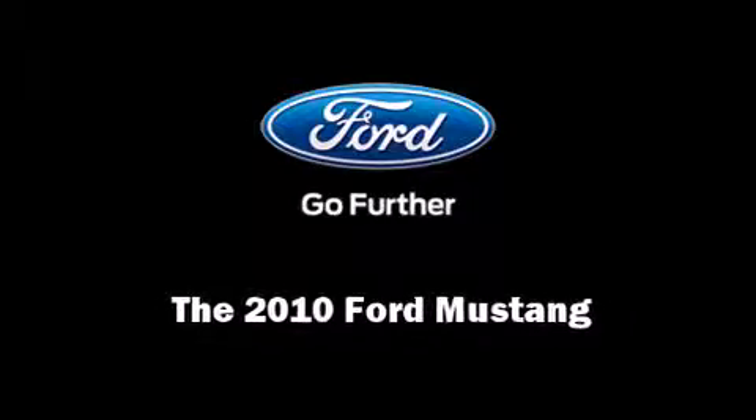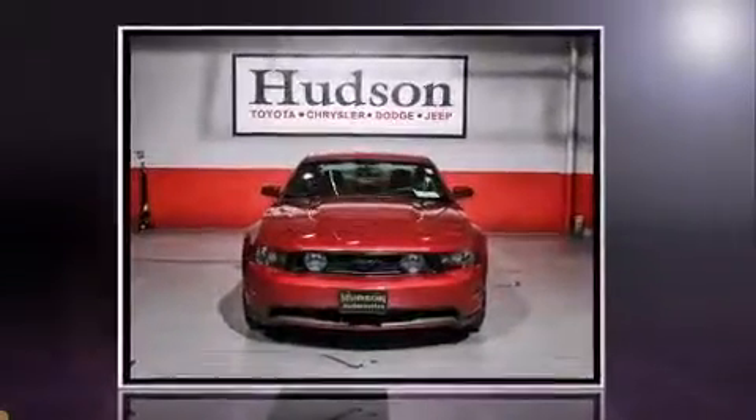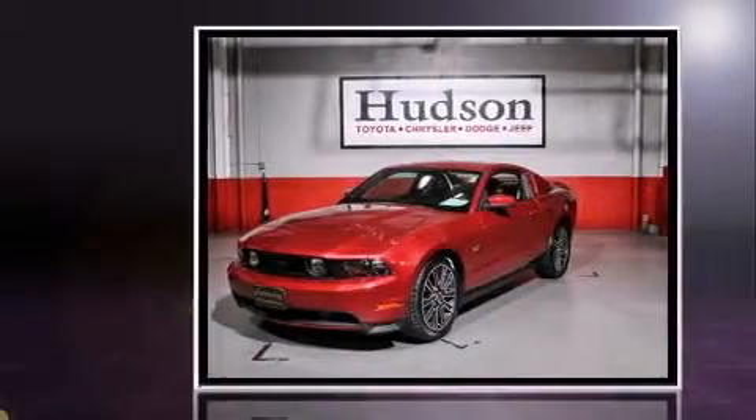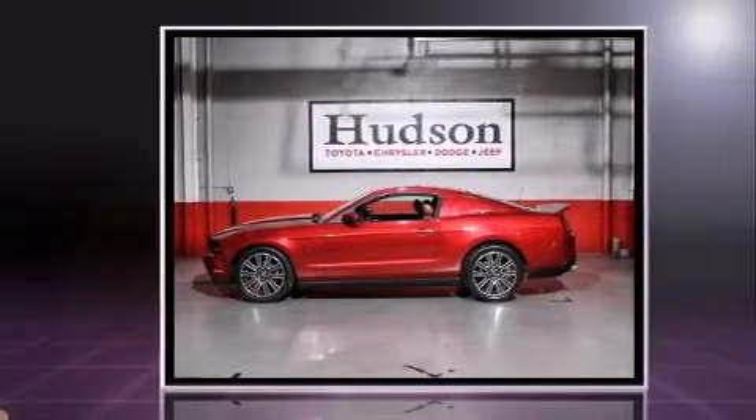Introducing the 2010 Ford Mustang. This two-door, four-passenger coupe just recently passed the 50,000 mile mark. Ford made sure to keep road handling and sportiness at the top of its priority list.